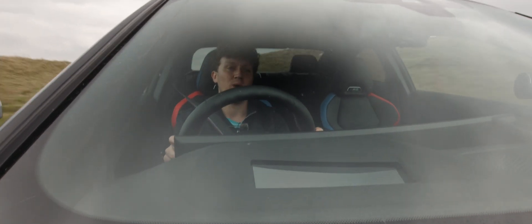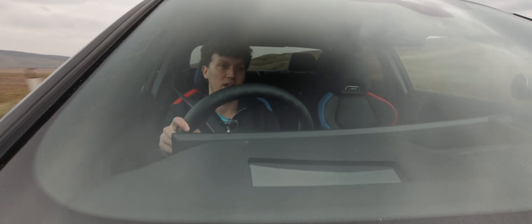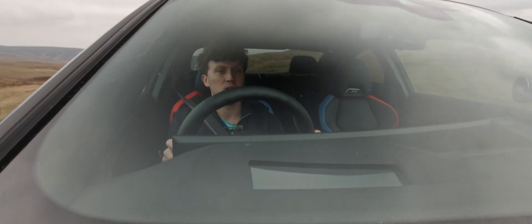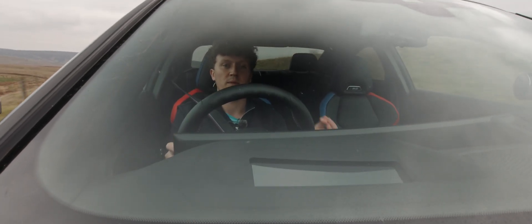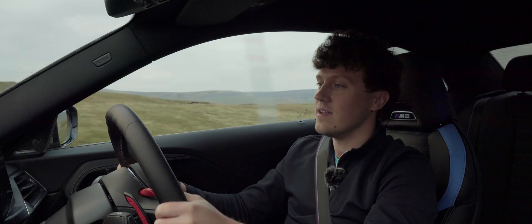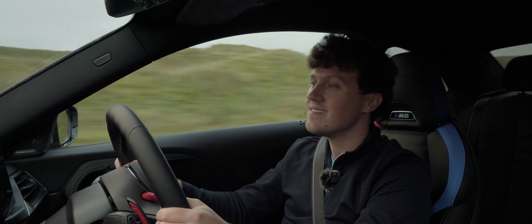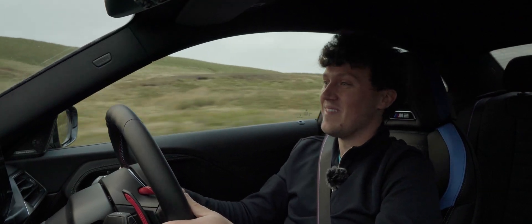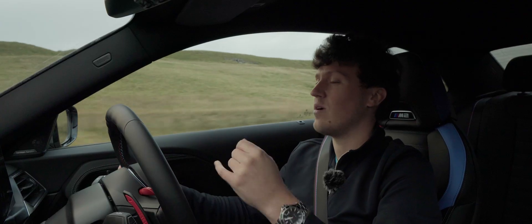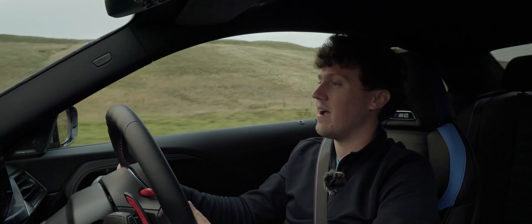Is the S58 the centrepiece of the car? I certainly feel in the M2 it is. There's a little bit of fakery, but it's almost like authentic fakery - it sounds real. Microphones sometimes pick up on it a lot more than it actually sounds in person, but in person it sounds really good. The mid-range is just so strong. Safe to say it is a complete powerhouse - it's all the power you would need. I really love the sound of these BMW straight six engines; it's something I always seem to come back to.